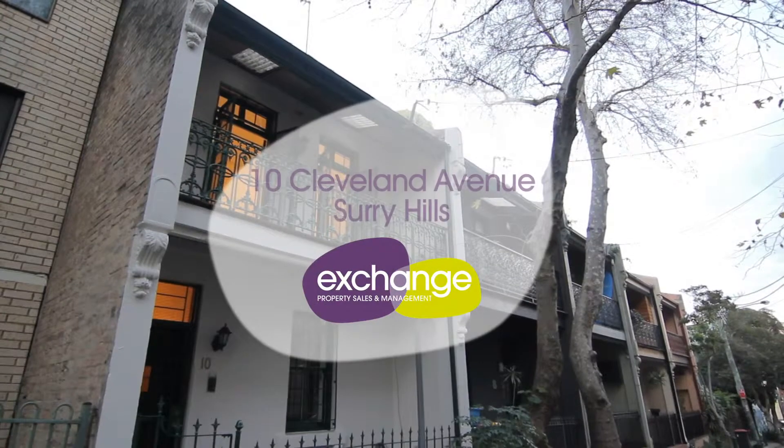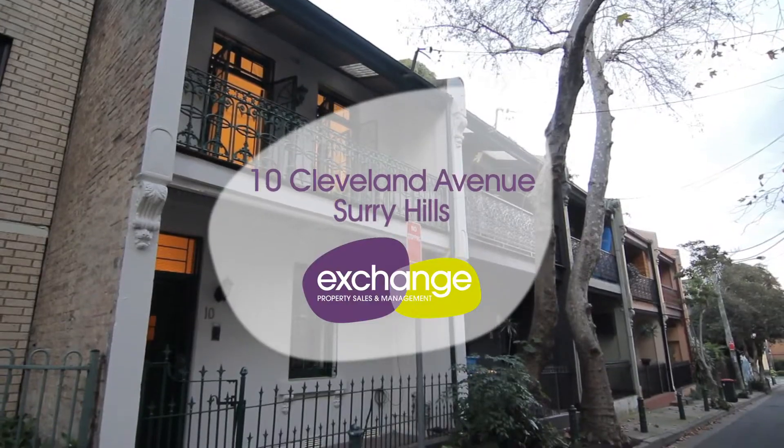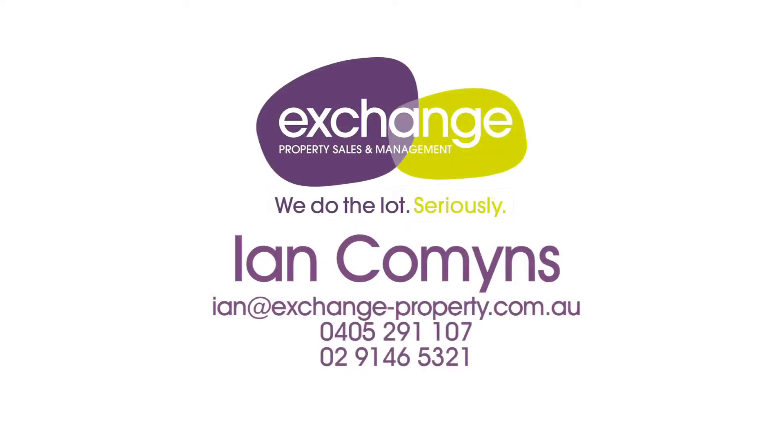Thank you for viewing this property. We look forward to seeing you at our open inspection. For more information please contact Ian Commons at Exchange Property Sales and Management on 0405 291 107.